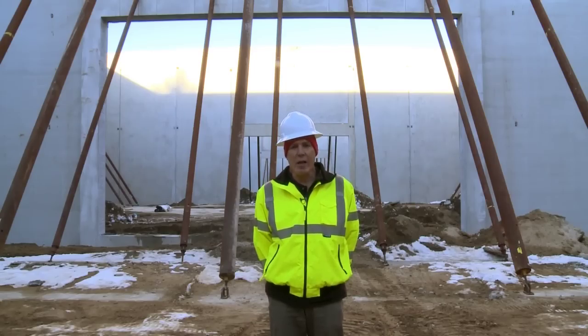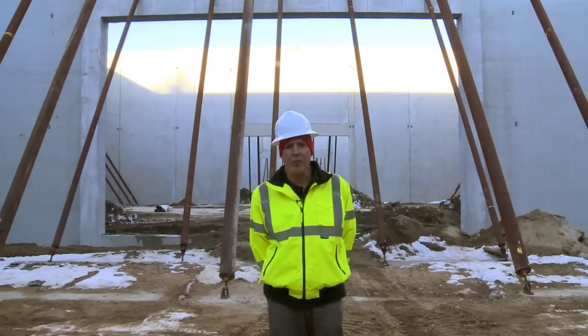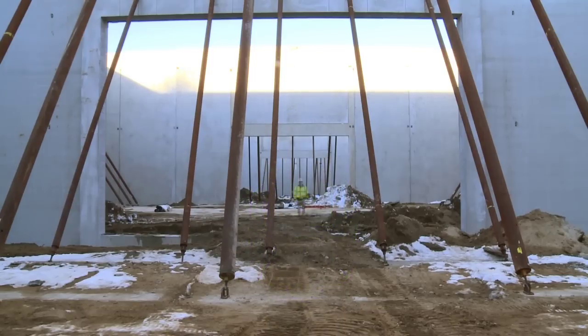Here we are on the inside. This is stage one, 18,000 square feet. As you can see behind me, we have our elephant doors which join all four stages. Come on, let's take a walk and we'll show you what it looks like 480 feet away. Here we are in stage two, stage three, and stage four.